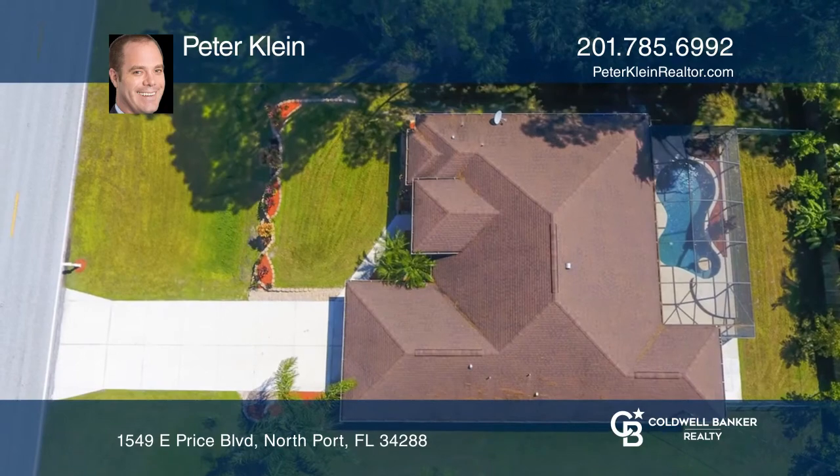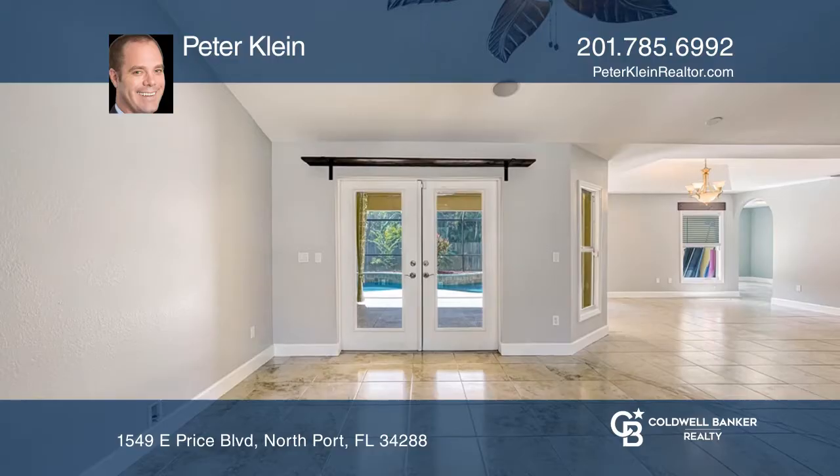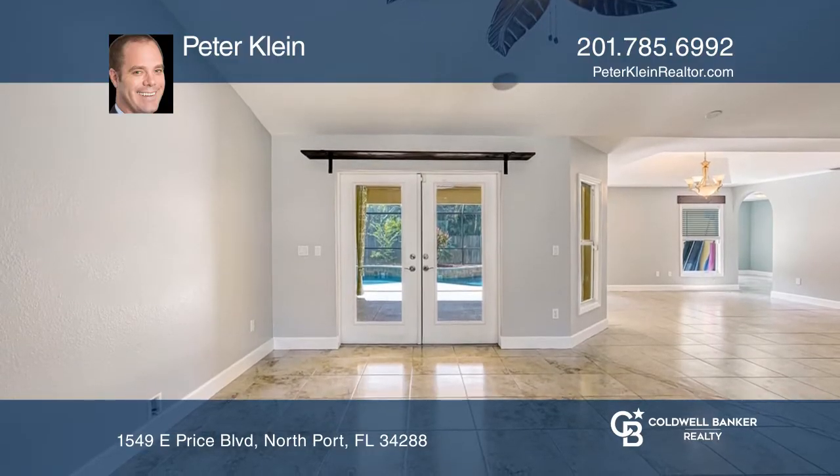This four-bedroom split floor plan, two-bath home with a two-car garage and pool comes on the market very rarely. Check it out before it's too late.